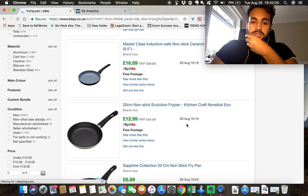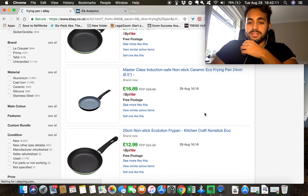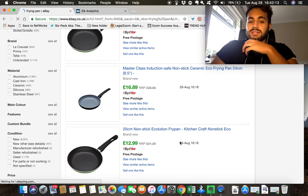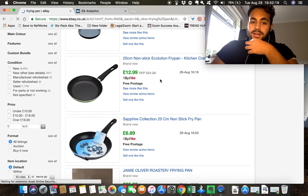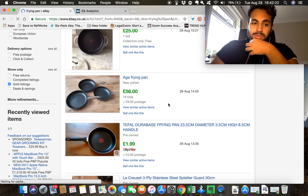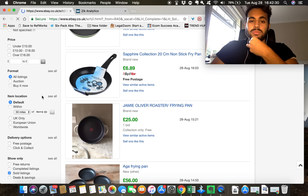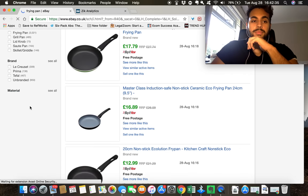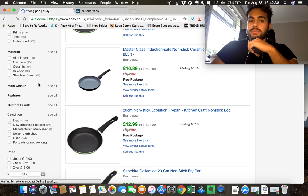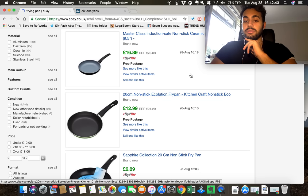We want to look for repeat listings. Straight away we can see that even though it's not the same size pan, the title tells me it's the same seller — they're using the same keywords and just changed the pan size. We're also going to sort by buy it now and filter for new items, since all our products are brand new. Once those filters are in place we can start going through to see what's selling.